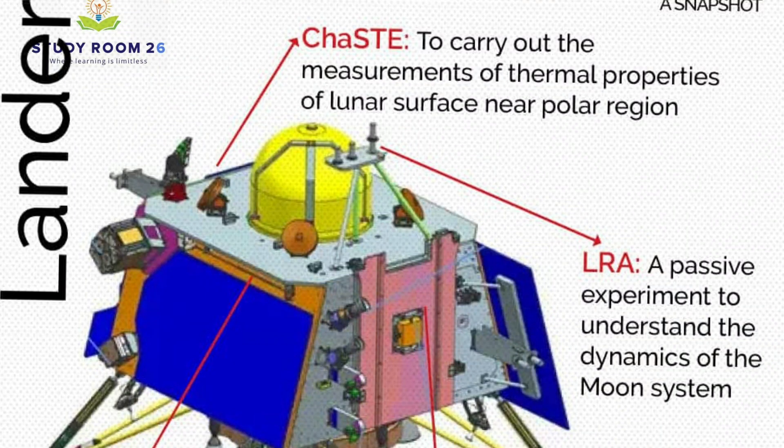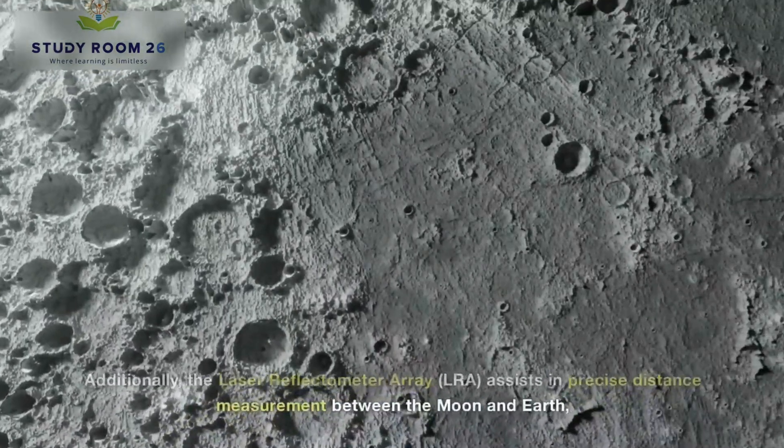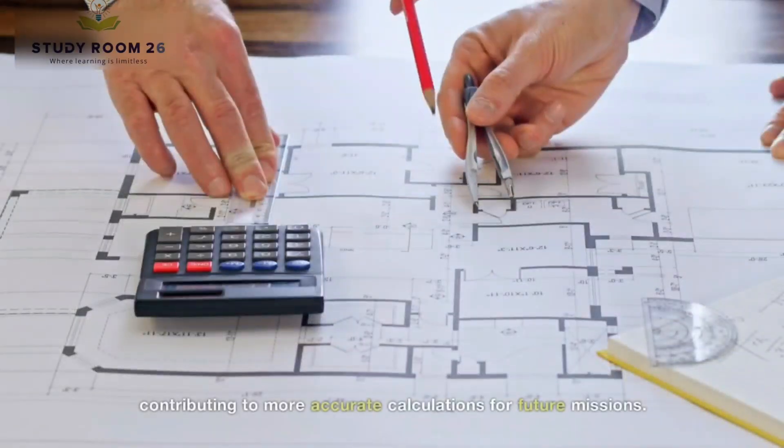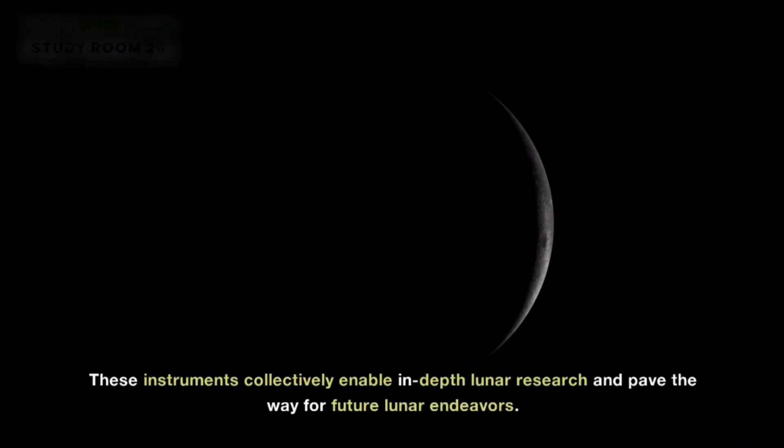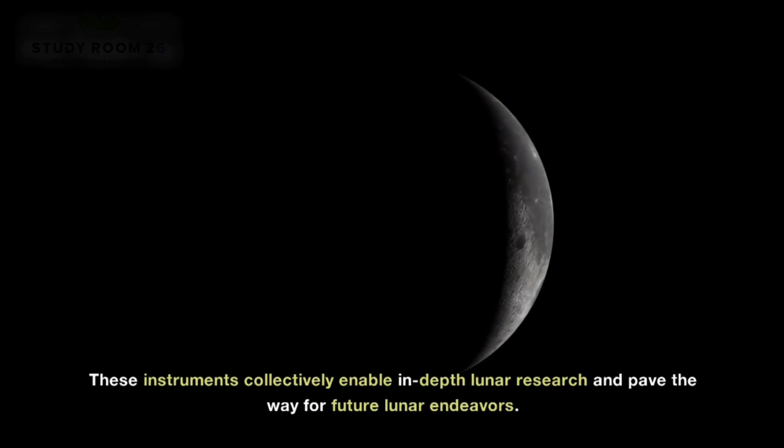Additionally, the Laser Reflectometer Array (LRA) assists in precise distance measurement between the moon and Earth, contributing to more accurate calculations for future missions. These instruments collectively enable in-depth lunar research and pave the way for future lunar endeavors.